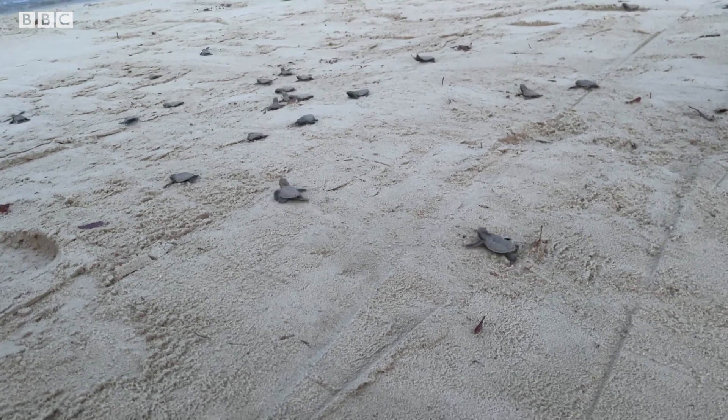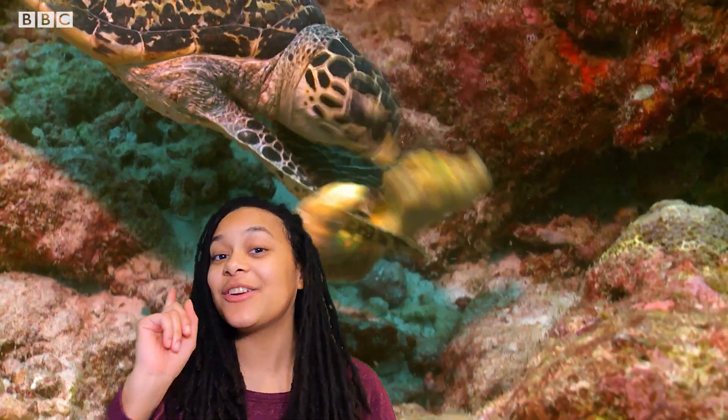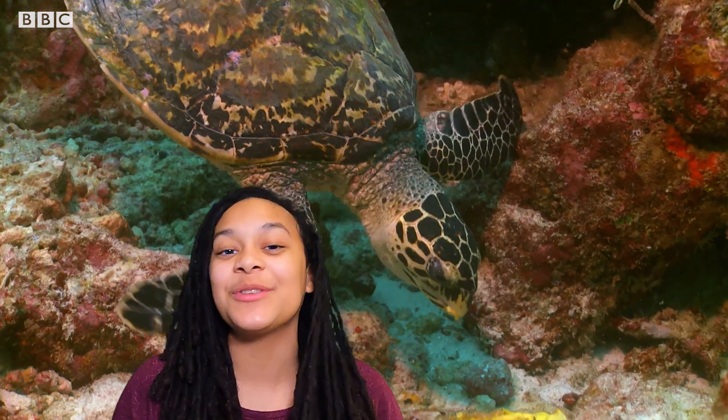We'll be hearing from Tammy Lim, who is Assistant Manager in Environmental Management at Sentosa Development Corporation, in just a minute to find out more about these little guys. But first, here's everything you need to know about the hawksbill turtle.